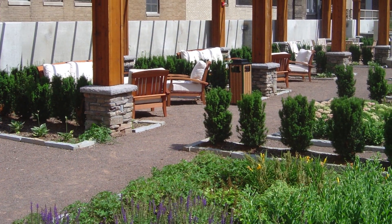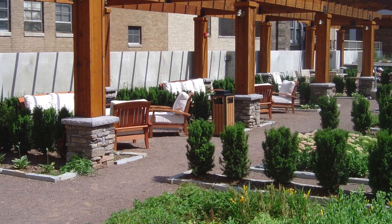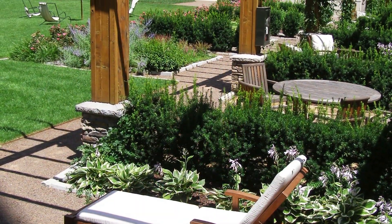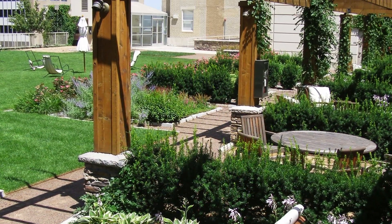The 909 Walnut Green Roof has become an icon of Kansas City, frequently seen on banquet invitations, professional model shoots, and educational sessions, fueling an explosion of green roof construction in the area.